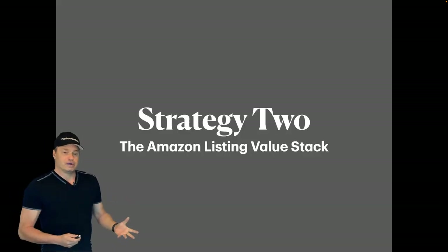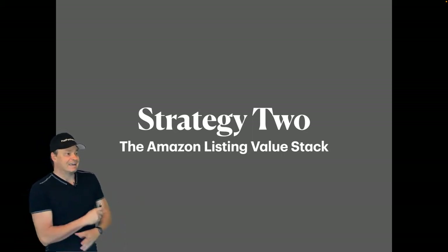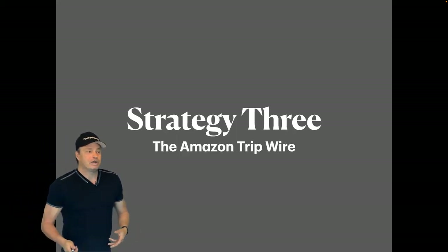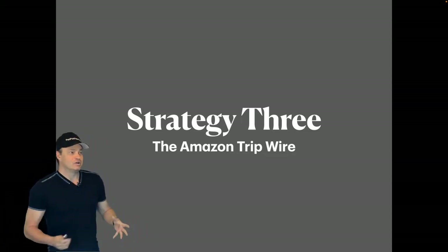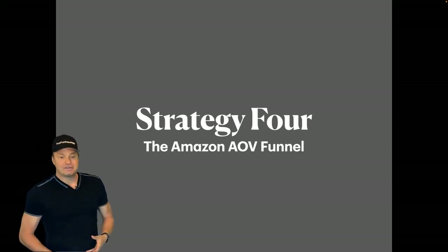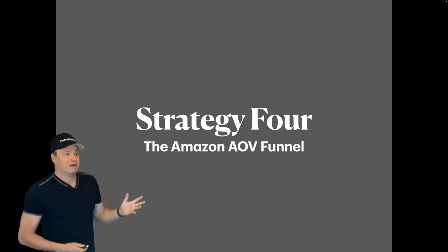Strategy one is what we call creative cloning. Then we're going to talk about what I call the Amazon listing value stack — the best way to build a listing that cannot be ignored and stands out above all others. In strategy three, I'll show you the Amazon listing tripwire, the only way to launch a new product and be successful every time. Strategy four is the Amazon AOV funnel — average order value — the easiest way to gain page rank while making all your paid traffic profitable.